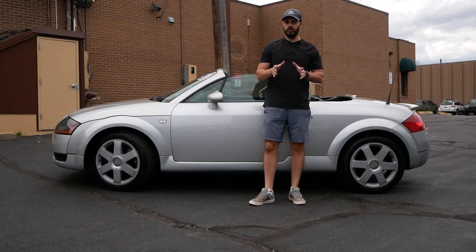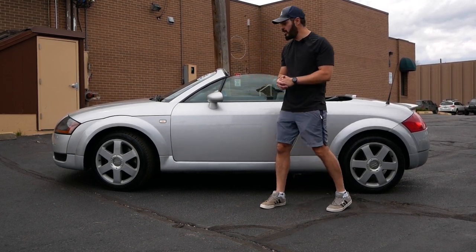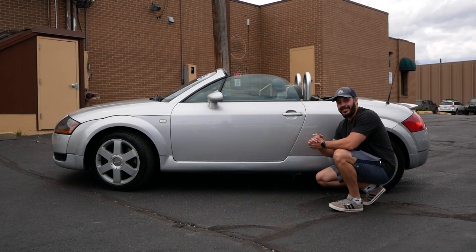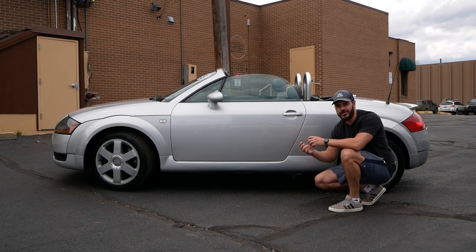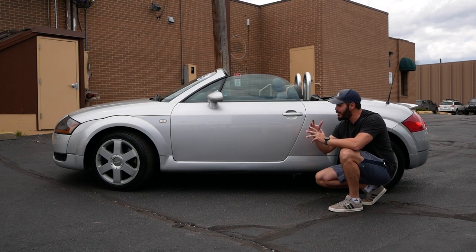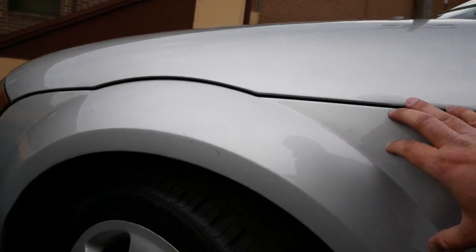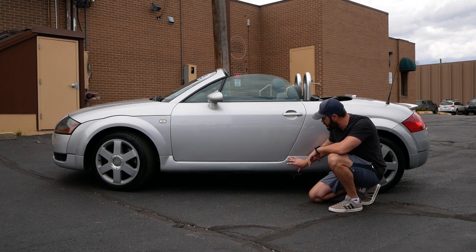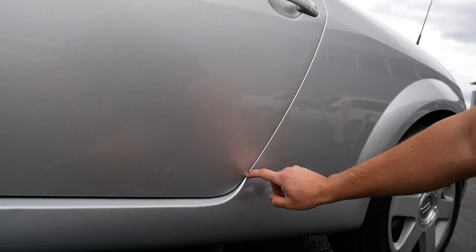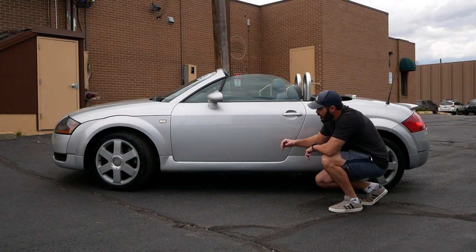The most interesting view of the Audi TT is definitely the side view. Starting with the cut lines — it feels like the designers and engineers worked closely together, because the cut lines follow the line flow of the car overall. For example, the cut line in the door goes into the lower part, giving a solid side skirt that doesn't look too aggressive but fits the overall design and the wide fenders over the wheel arches.